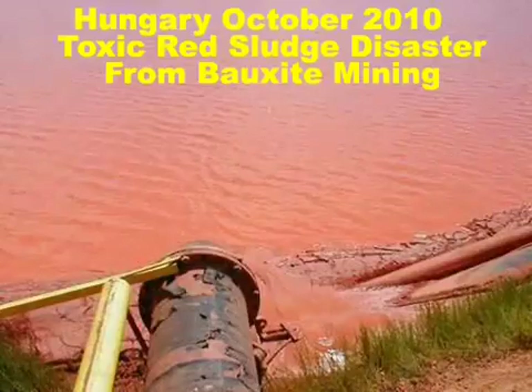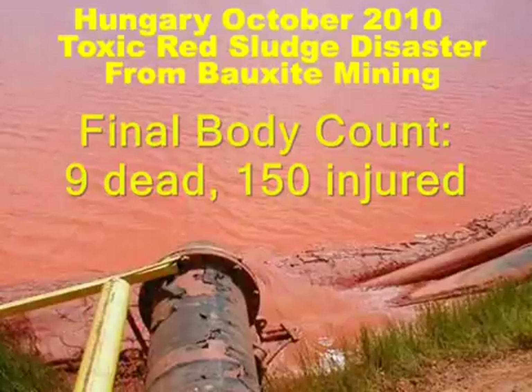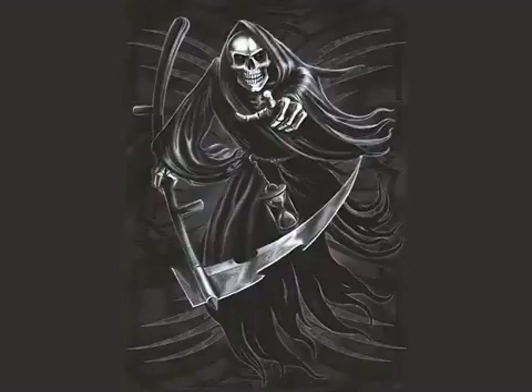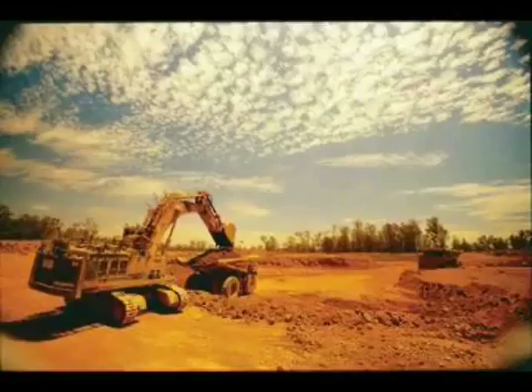Red sludge kills four and injures over 120 people in Hungary. State of emergency declared. October 5, 2010. Red sludge from an alumina plant reservoir rolled through three different Hungarian villages, resulting in multiple casualties. The red sludge is a by-product of bauxite refining, which is part of the production of aluminum.